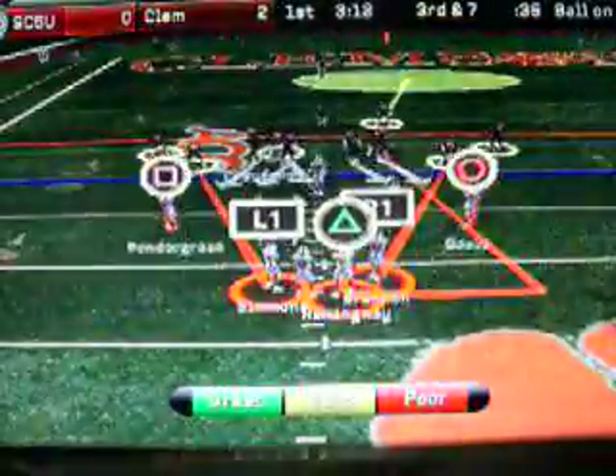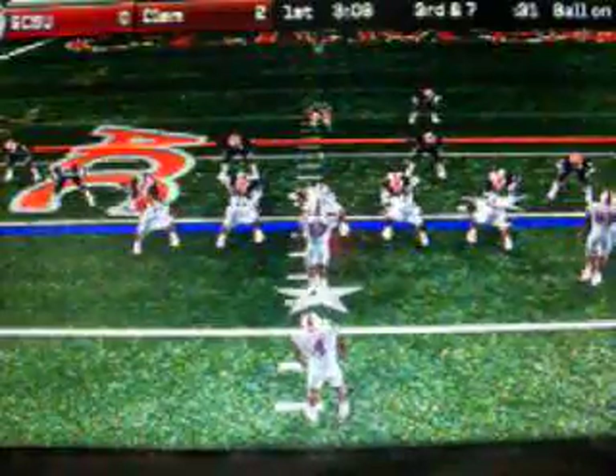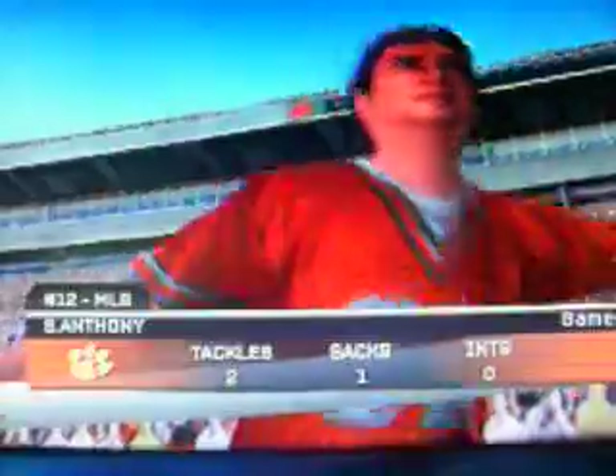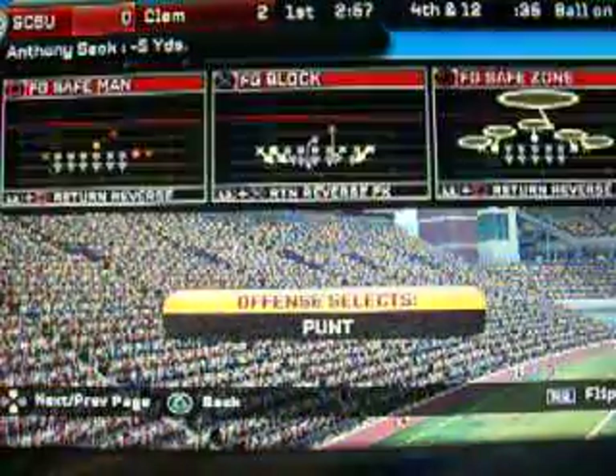This defense faces another third down. Anthony comes away with a sack. I think the offensive line has to block there. It seems like a total break up front, and the linebacker will get the credit to the south.